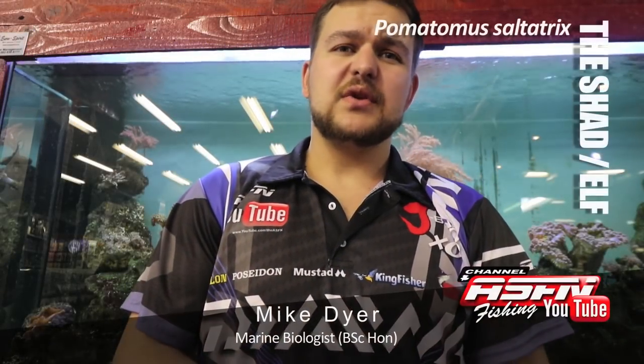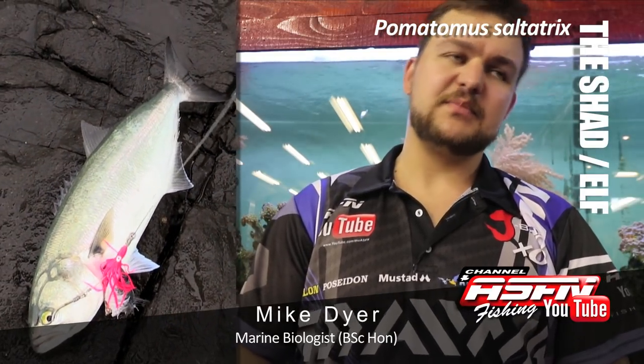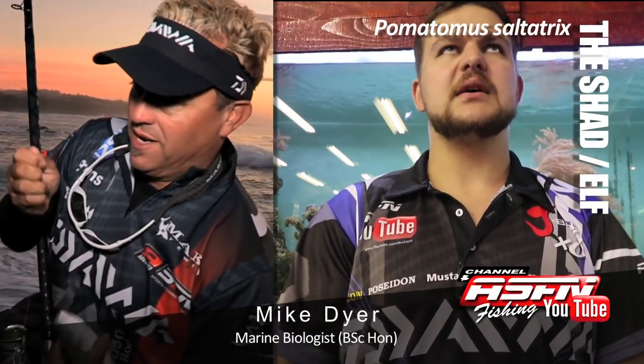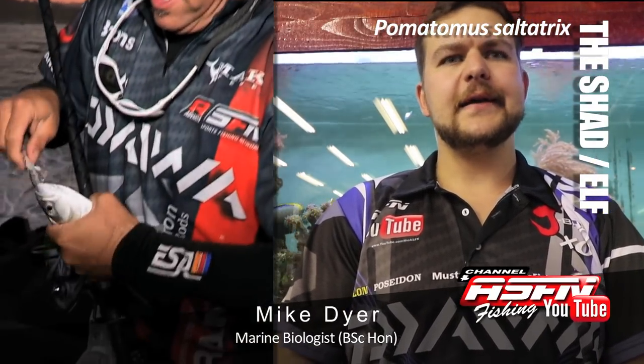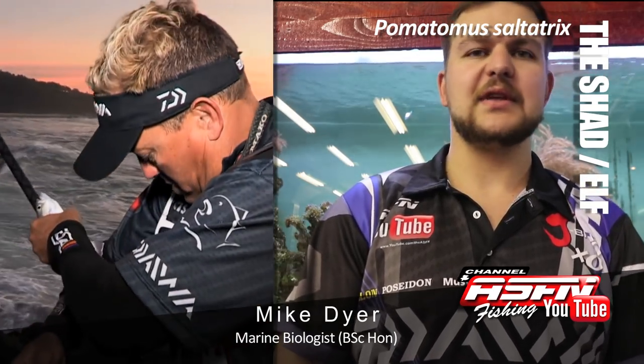How's it guys? Today we're going to be talking about the Shad, otherwise known as Pomatoma Saltertrix, previously Saltatrix. Other names: Elf overseas, Bluefish, Taylor in Australia, here also in Carparks, Burrowing Bream, Bush Carp — those are the kind of names you're looking at.